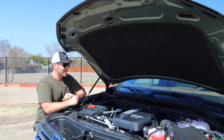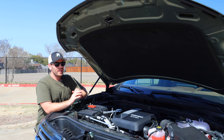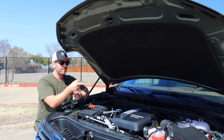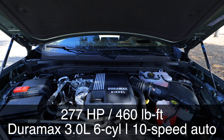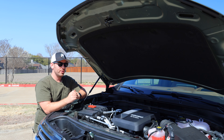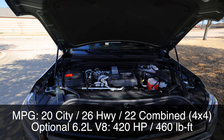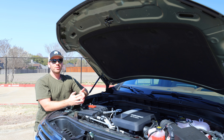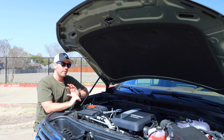What makes this Suburban unique is the engine options: not just two different V8s, but also an inline six-cylinder diesel. Since this is the top High Country trim, the most expensive V8 comes standard, so you actually get a $1,500 discount if you choose the diesel. Under the hood here is the Duramax 3.0-liter inline six-cylinder turbo diesel with 277 horsepower and 460 lb-ft of torque. The diesel delivers great torque and better efficiency — up to 26 MPG on the highway. You can still tow just over 8,000 pounds with either engine. The diesel and the 420-horsepower V8 both come with a 10-speed automatic, but the diesel offers significantly better fuel efficiency.